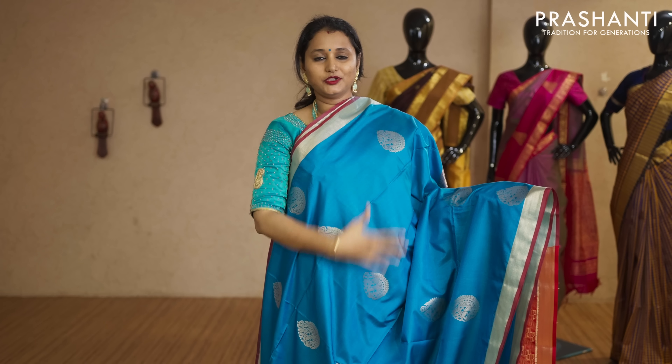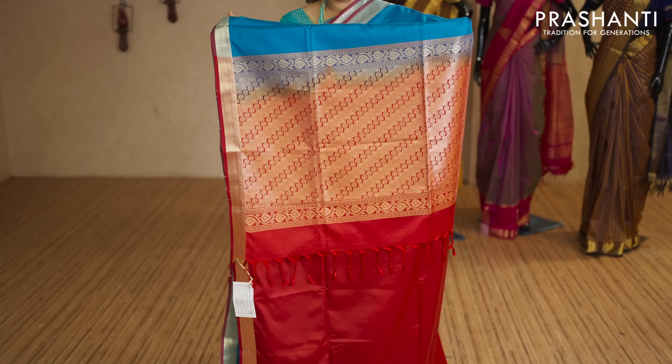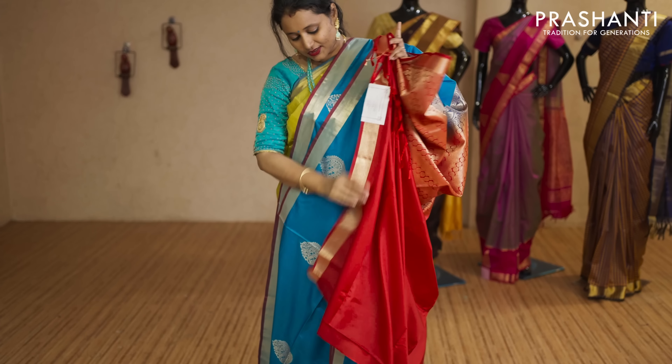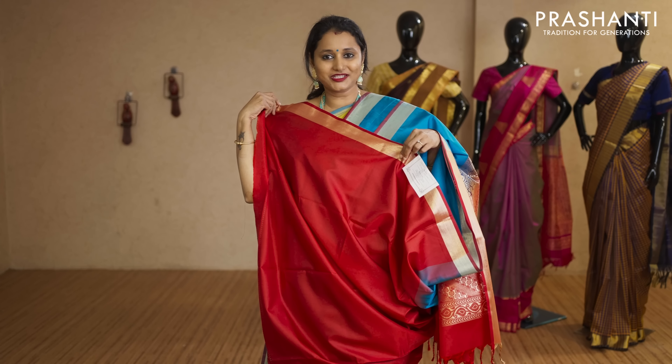Blue and red — one more beautiful colour with khadi zari borders. Floral zari woven buttas running vertically throughout the saree with a contrast rich pallu in red. That's the pallu, and this has got a plain red blouse priced at Rs.2,050.